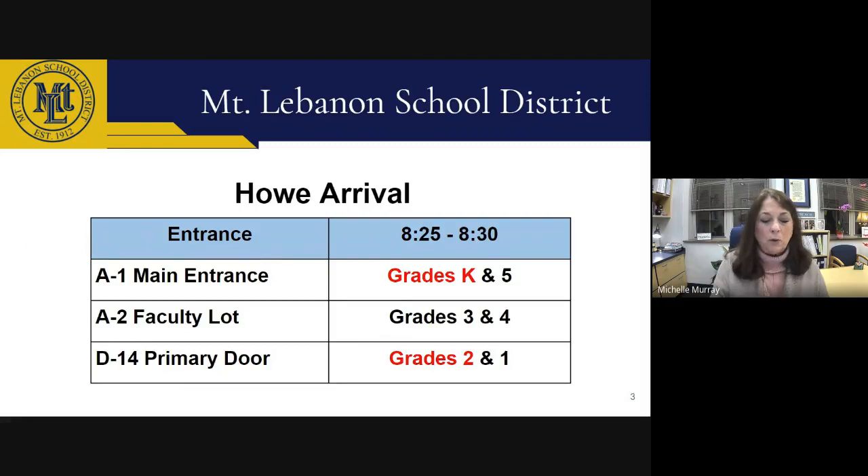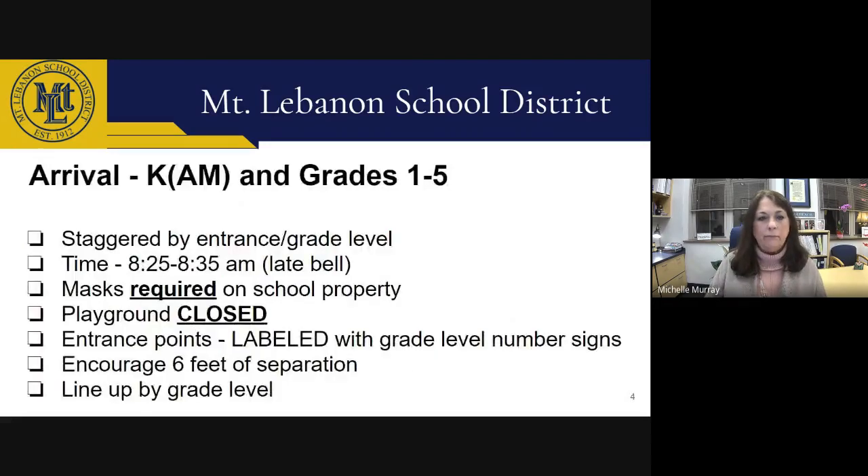Kindergarten and fifth grade will use the main entrance, grades three and four will use entrance A2 nearest the faculty parking lot, and grades one and two will use D14 in the primary courtyard. If you have children in multiple grades exiting different doors, you can plan a common meeting spot so they can walk home together. Arrival time starts at 8:25 AM and the late bell is at 8:35. Students are asked to not congregate before school until about five minutes prior to arrival time. Masks must be worn by all students and staff, and the playground and basketball court is closed to students before school.